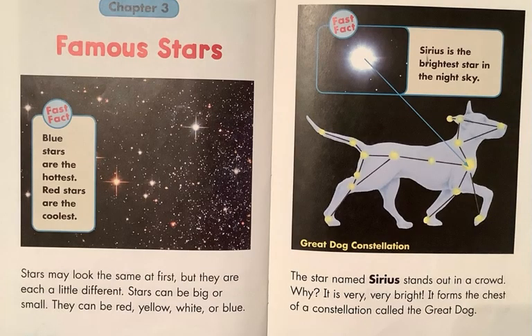Chapter 3: Famous Stars. Start with a fast fact: blue stars are the hottest ones, red stars are the coolest. Stars may look the same at first, but they are each a little different. Stars can be big or small. They can be red, yellow, white, or blue. The star named Sirius — it's different from being serious about studying hard — it's spelled differently. The star named Sirius stands out in a crowd.